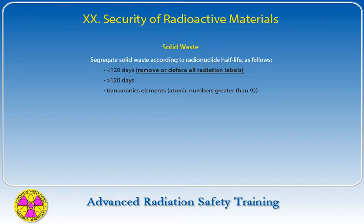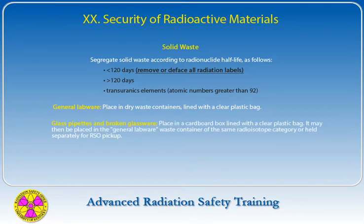For solid waste with half-lives less than 120 days, remove or deface all radiation labels before placing materials in waste containers — the waste will not be picked up if this is not done. General labware such as paper, plastic including plastic pipettes, gloves, and unbroken glassware must be placed in dry waste containers lined with a clear plastic bag to allow inspection of contents. All glass pipettes and broken glassware must be placed in a cardboard box lined with a clear plastic bag, then placed in the general labware waste container or held separately for Radiation Safety Office pickup.